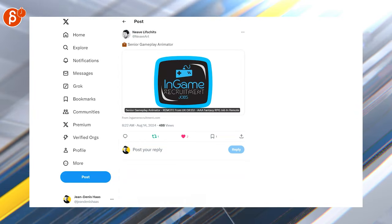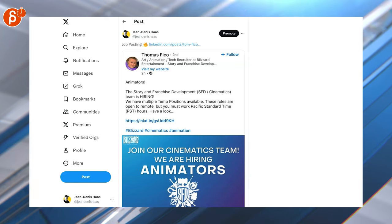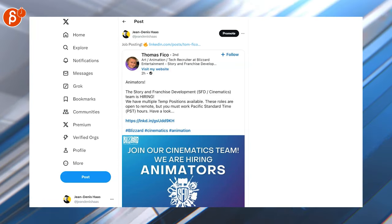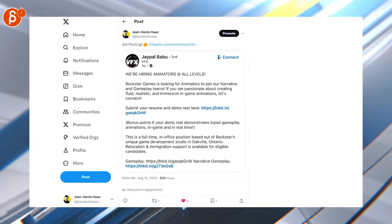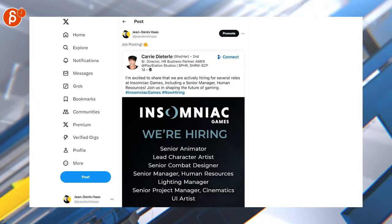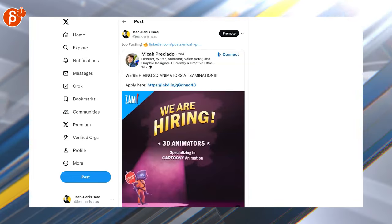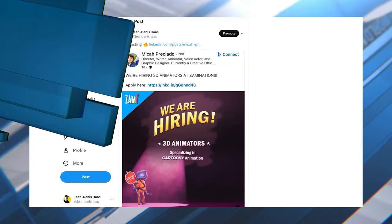We have Naughty Dog looking for a technical animator — here's a senior gameplay animator position. Blizzard is looking for people in the cinematics department; I worked there before, highly recommend it, go send your stuff. Rockstar is looking for animators, here's a senior animator position. Head over to the PlayStation site — they're also looking for people, and here they're looking for 3D animators for a cartoony animation position.